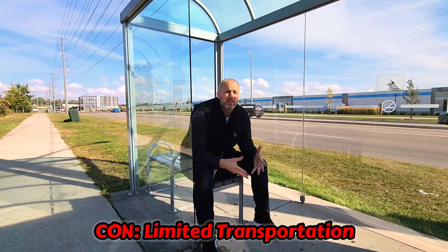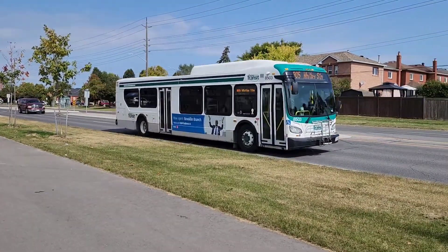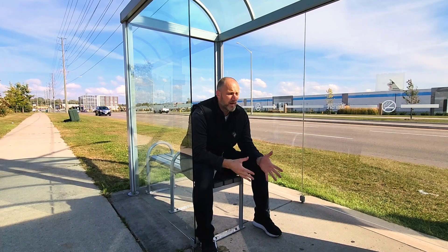Our next con has to do with limited transportation. If you're coming from somewhere like Toronto, Toronto has the streetcar, the subway, and buses, whereas here we have buses — it's the Durham Region Transit supplying those. I'm at a bus stop on Salem close to Rosslyn, and this is kind of all there is. So you have Durham Region Transit buses. If you are moving here, you want to be close to a main road because those main roads will have bus stops for you.